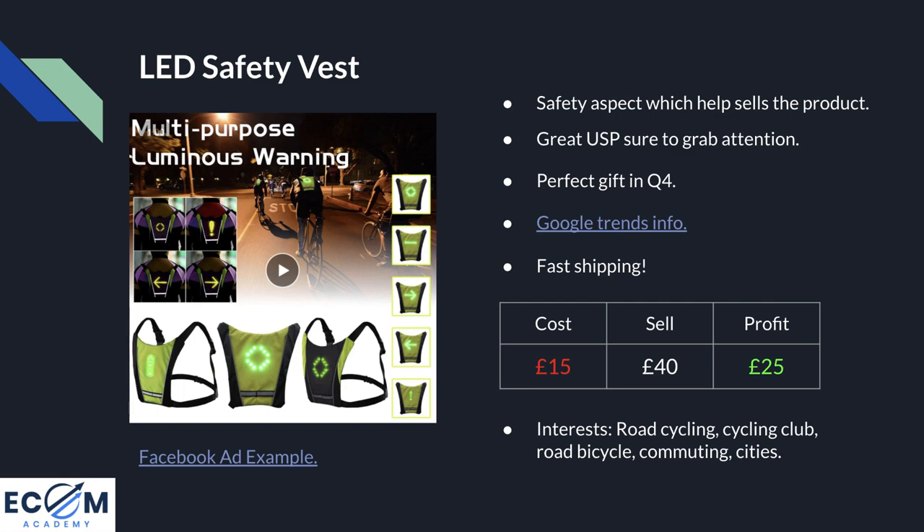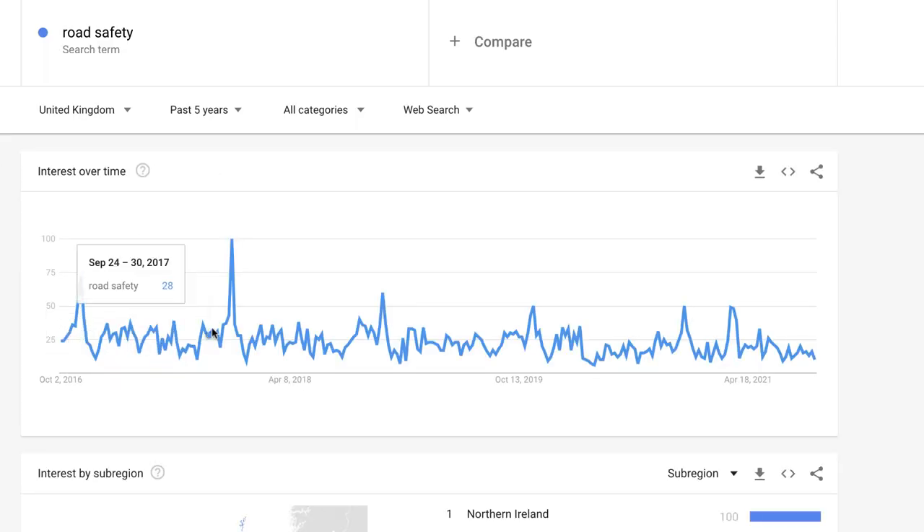It also makes a great Q4 gift. Anybody who knows someone — a son, daughter, mum or dad — who commutes home in the dark will think straight away of that person seeing this product. If you can help keep a loved one safe for the sake of £40, you're obviously going to do it. Looking at Google Trends using the search term 'road safety,' every time the clocks change around October this spikes in popularity, because more people are looking to stay safe on the roads and there are more accidents during darker winter months.